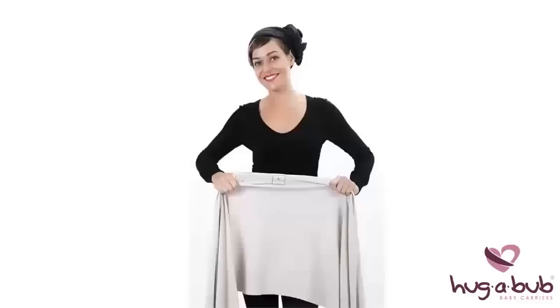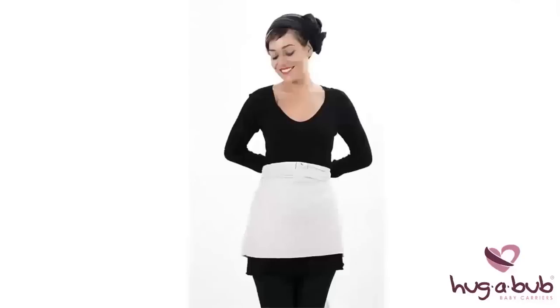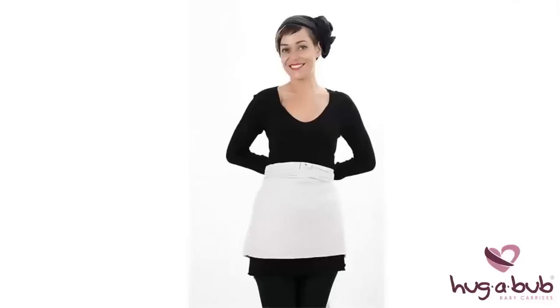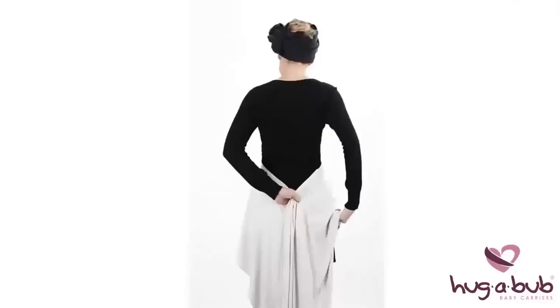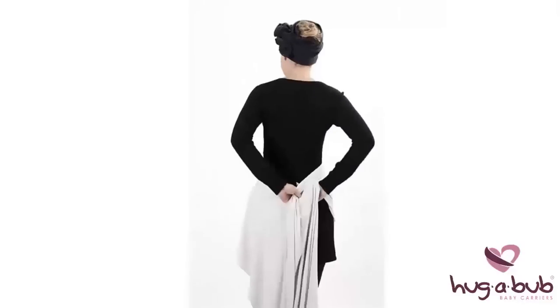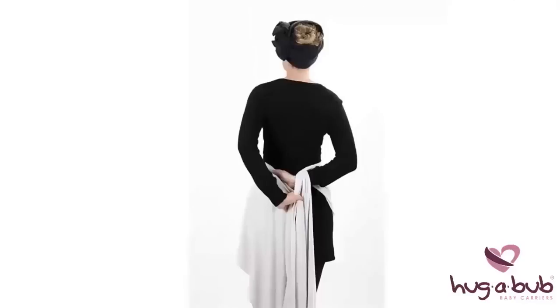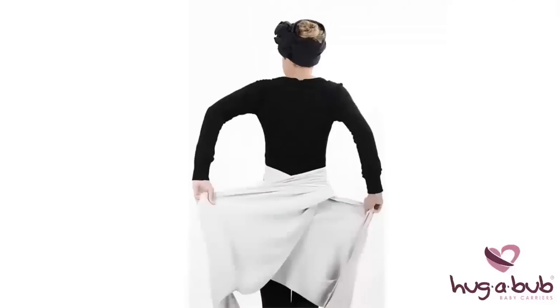Find the middle of the wrap where the label is. Hold the top edges of the Hugabub, gather it up slightly, and then take the fabric around to your back. Using one hand, pinch the fabric's top edges together, then reach under the cloth with your free hand and take hold of the opposite side. Remember to only hold the top edges as you continue wrapping. This will avoid creating any twists or potential points of pressure.